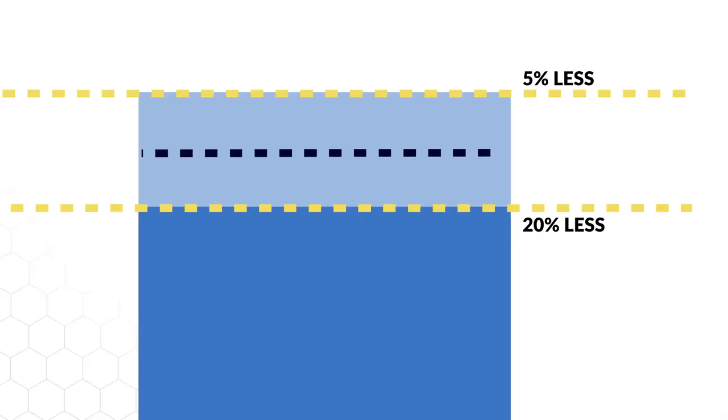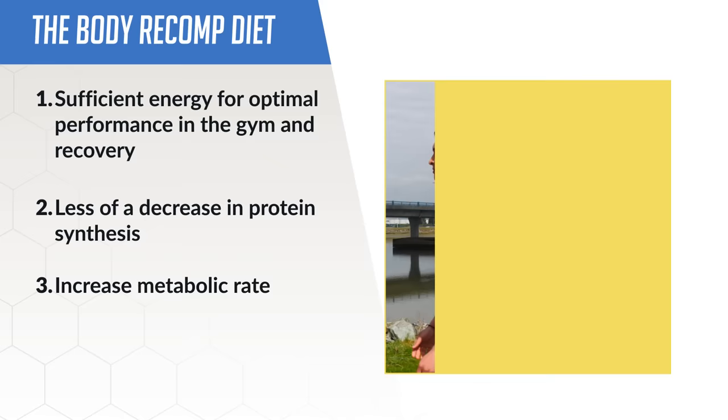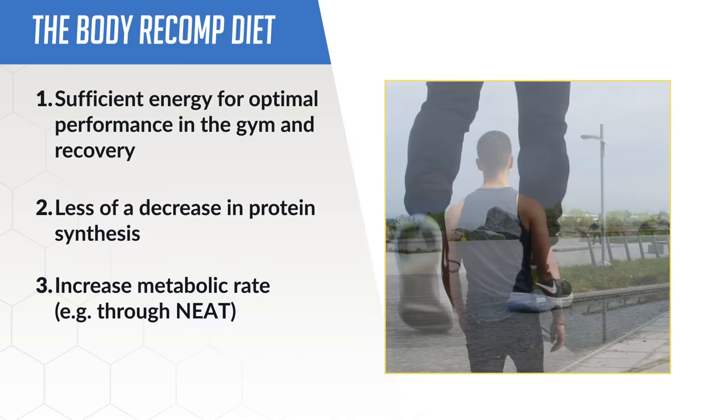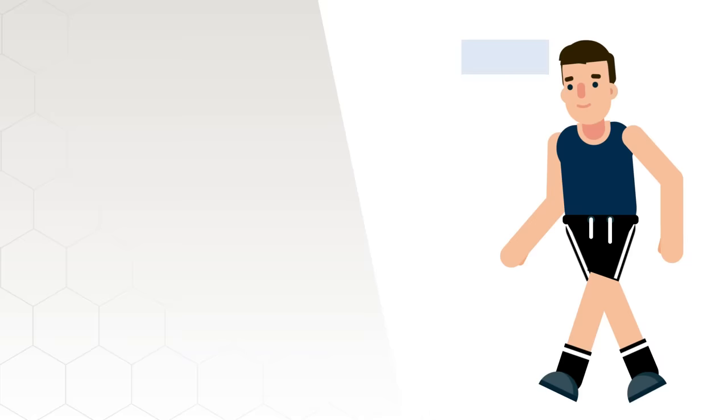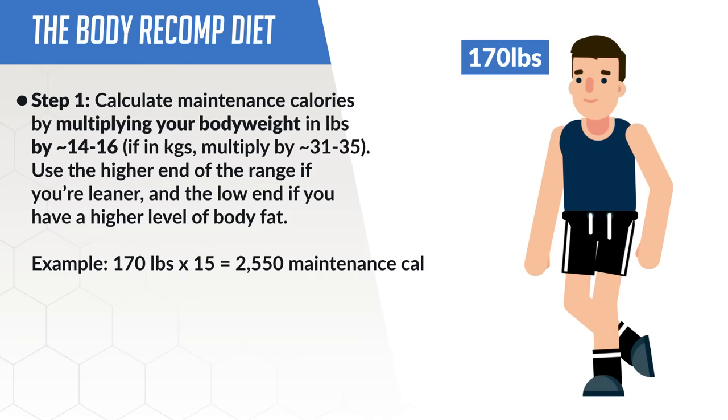If you're at a higher body fat percentage, aim for the higher end, and vice versa for those at a lower body fat percentage. This way your body will have sufficient energy for optimal performance and recovery, won't experience as dramatic a decrease in protein synthesis, and will be able to achieve further fat loss through better exercise expenditure, a faster metabolic rate, and higher NEAT. To start, simply multiply your body weight in pounds by 14 to 16, depending on your body fat, to get a rough idea of your maintenance calories, then subtract 100 to 500 calories to get your suggested daily calorie intake.